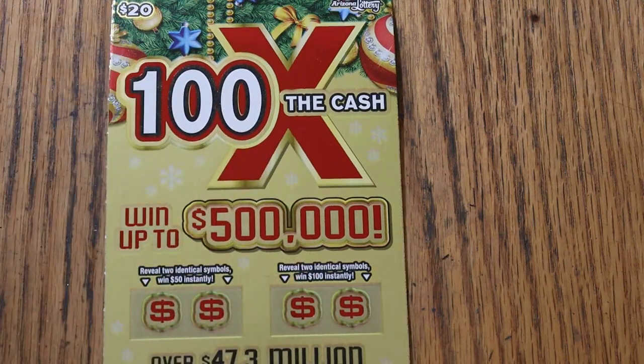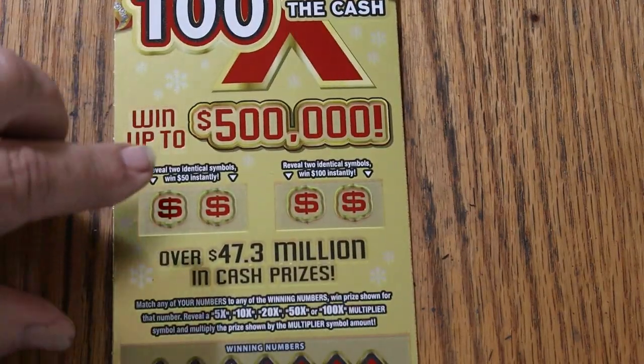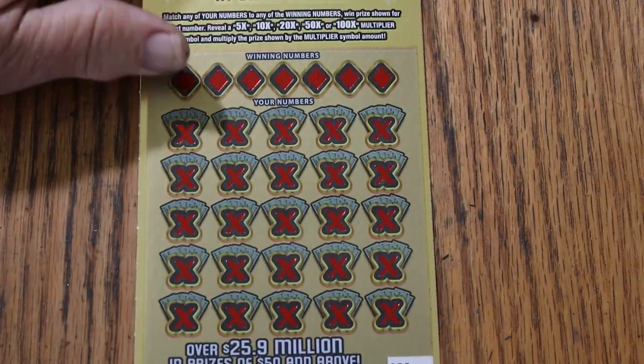It's a simple match-your-number game — match your number to the winning number, or you can find multipliers, or you can find bonuses with identical symbols for 50 or 100. That said, let's get going.